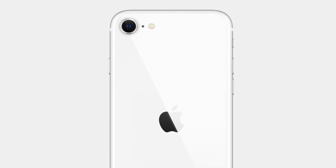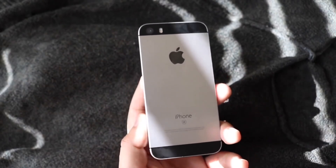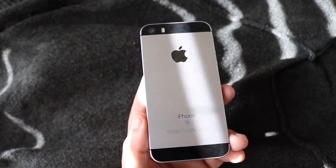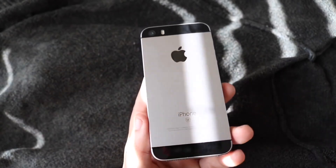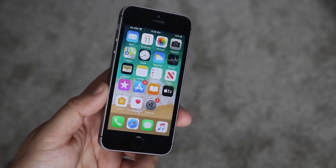In terms of software, the original iPhone SE started on iOS 9 and both devices are currently on iOS 13. The iPhone SE 2 will definitely outlast the original in software support, and that mostly comes down to the chipset.